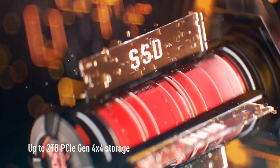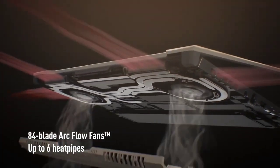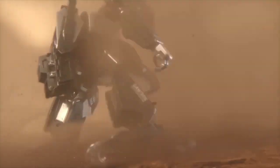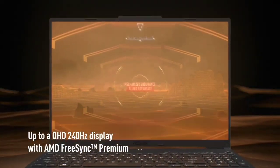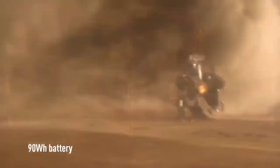Thermal throttling is minimal under load, but the laptop does get hot and loud. Thankfully, there aren't any hot spots around the WASD keys. This laptop also isn't particularly portable as it's relatively bulky, and you'll need to carry its fairly beefy charger for use on the go, as battery life lasts a little over an hour when gaming.